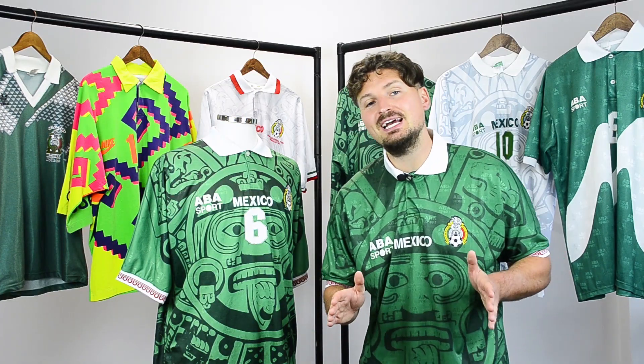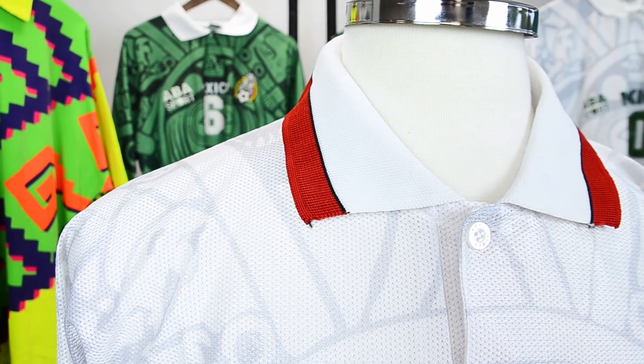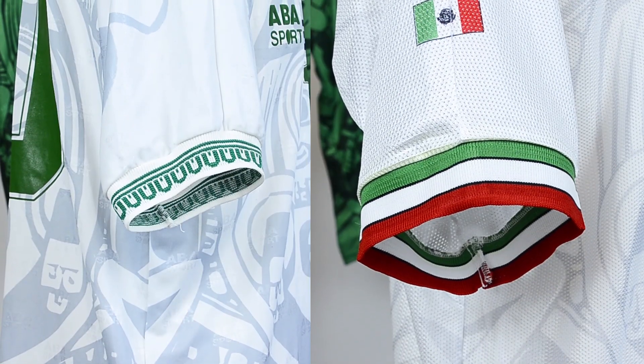For France 98, the design was changed slightly. I'll do a comparison for you with the away shirts. The material is much more lightweight and ventilated, with the ABA Sport Jacquard removed too. A national flag was added to the right sleeve, and a red stripe added to the collar.